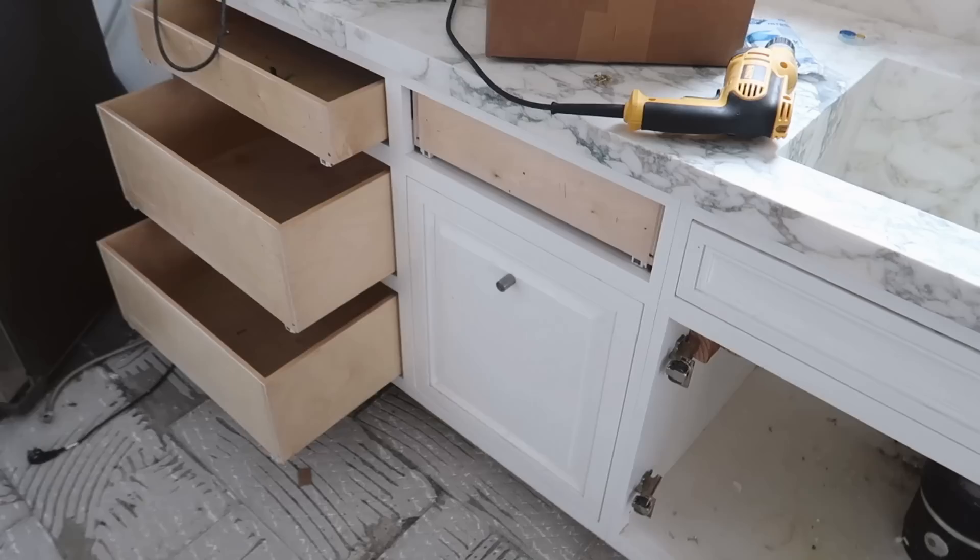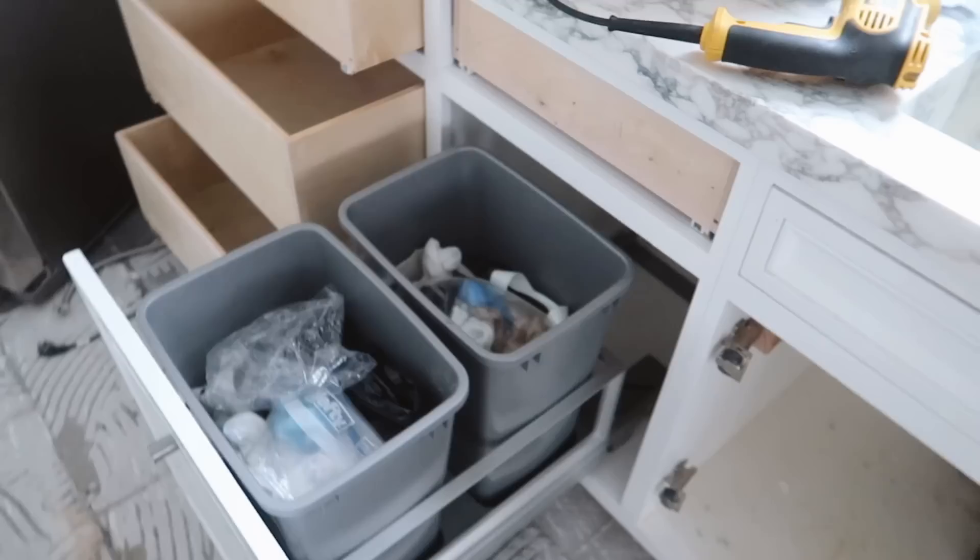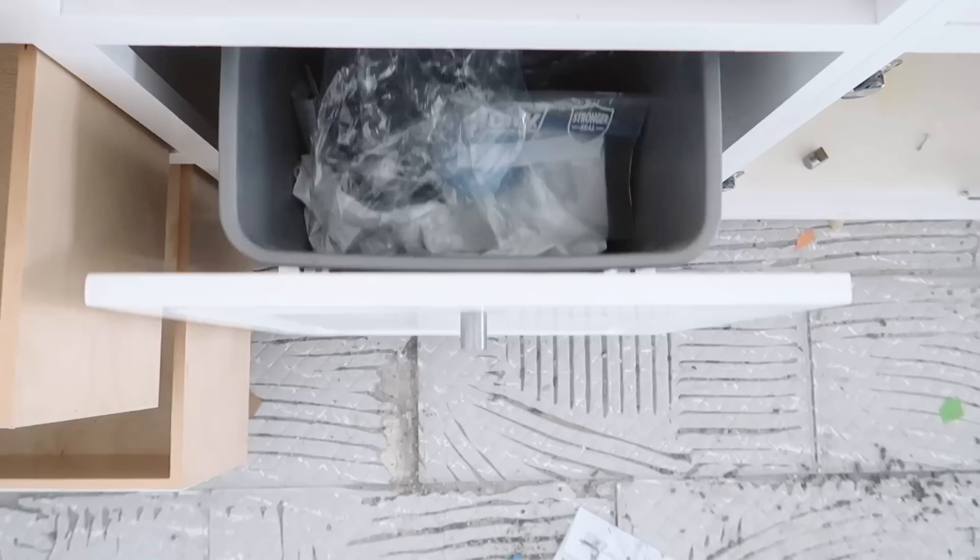I also found out yesterday that I have a trash can built into the cabinets, which is so nice. I had absolutely no idea — I noticed the knob was in the center and wondered why, and then I realized there are trash cans built in, which is so convenient.